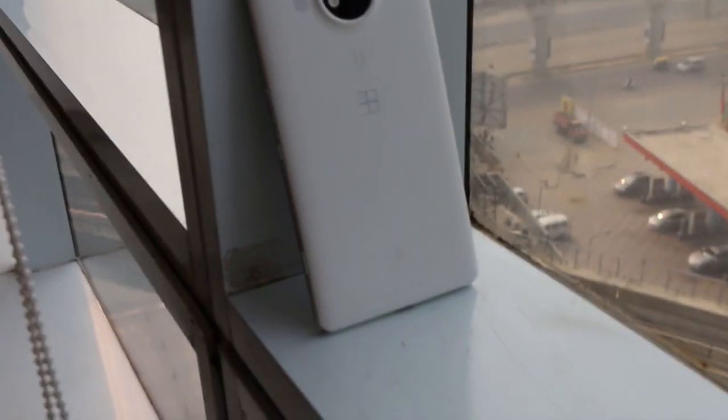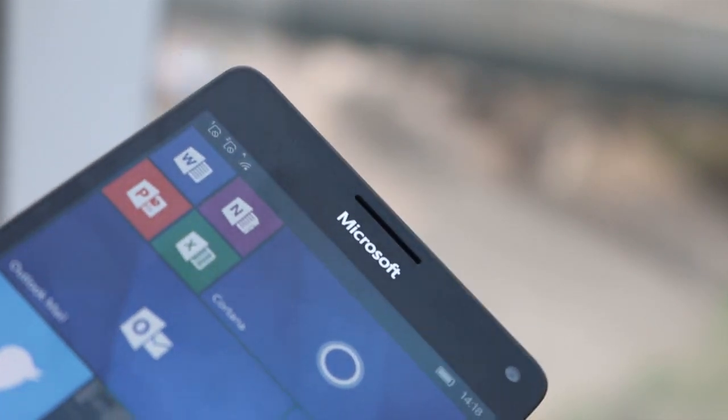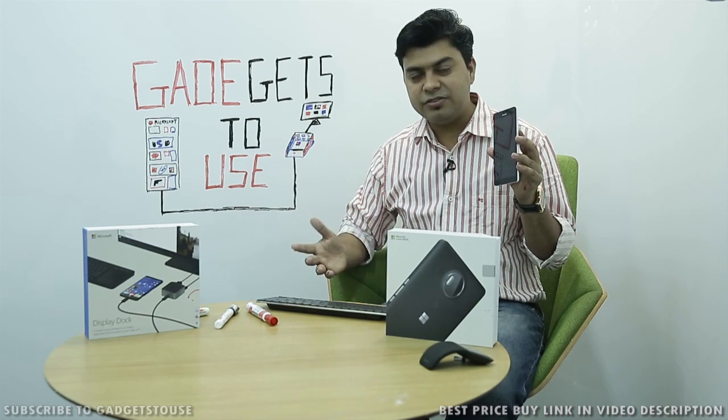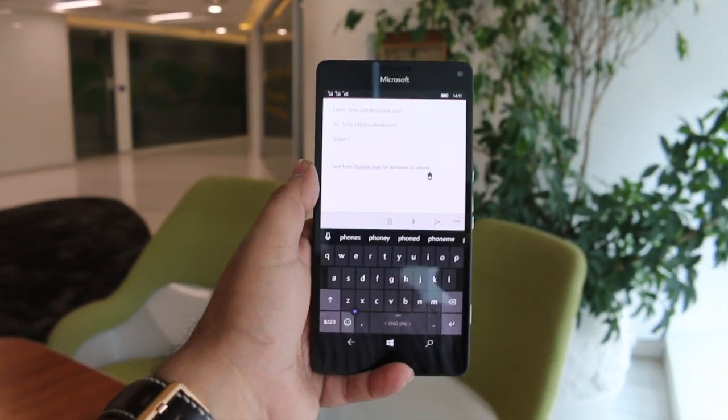As for the Lumia 950 XL itself, it should be priced around 30,000 to 35,000 rupees, though this is also a guess — we are not sure about the exact pricing of the 950 XL either.